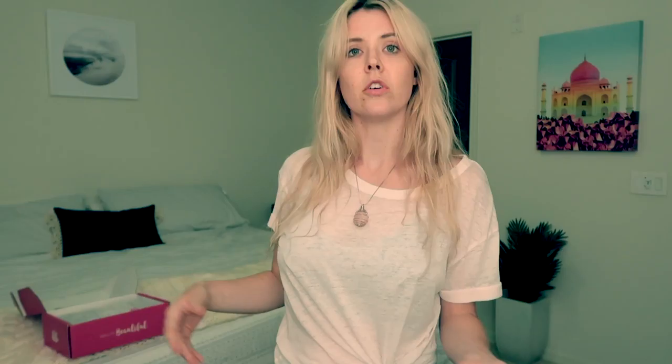Inhale love, exhale gratitude — that is so cute. I decided to go with the Guru box, which gives you a three-piece set. There's a little style quiz that you can take so you can let them know what colors you prefer, what length of the pants, if you like tanks, if you like long sleeves.